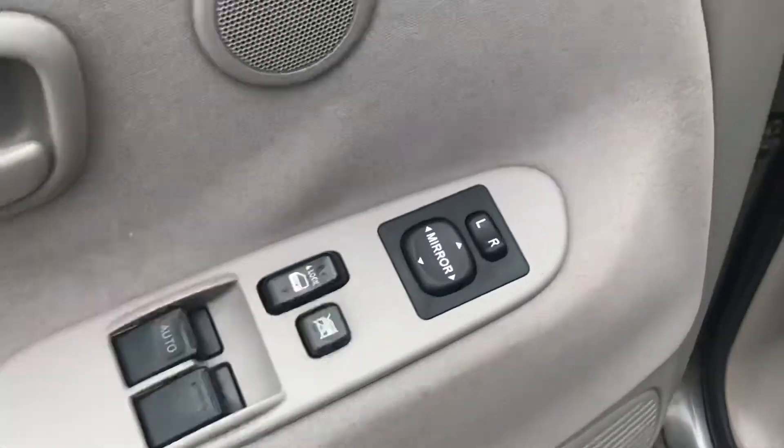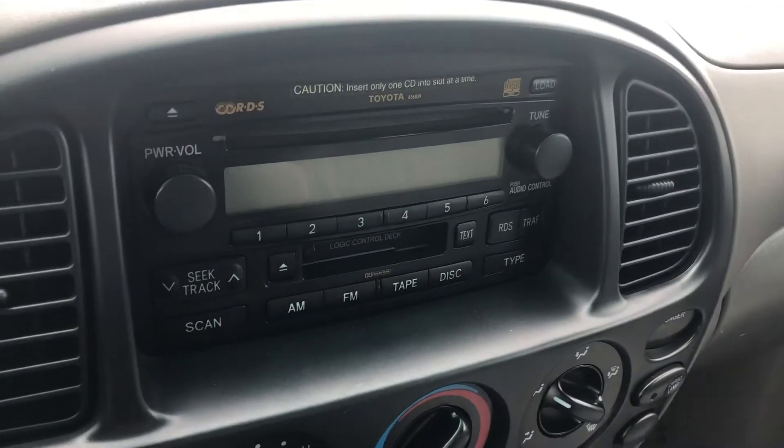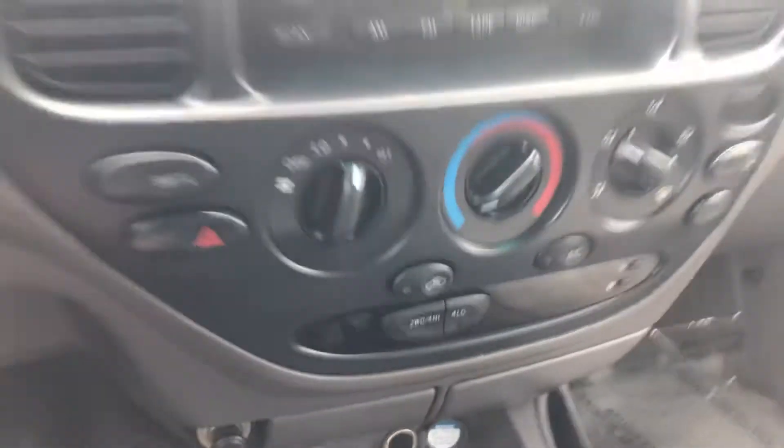Power locks, windows, and mirrors. Tilt wheel. Cruise control. Look at that — 84,000 original miles on an '05. Don't find too many trucks like this nowadays. AM, FM, CD audio system with cassette. Climate control. AC is blowing nice and cold.